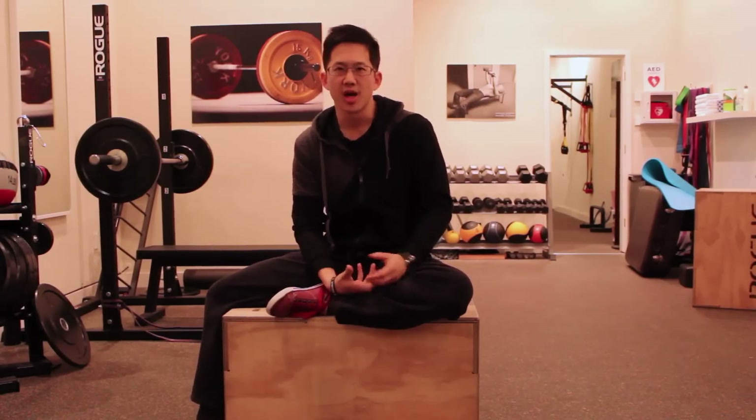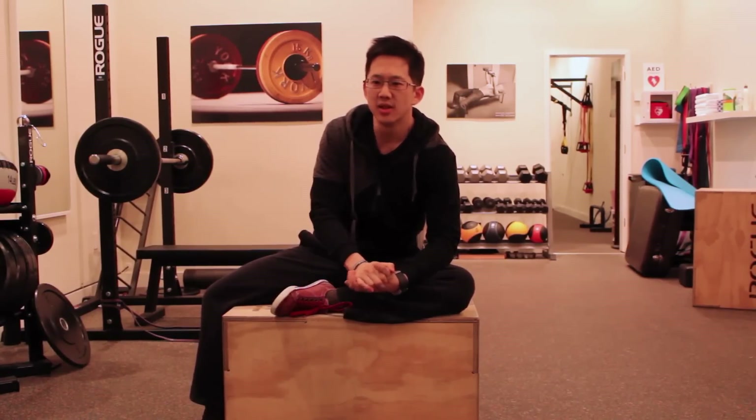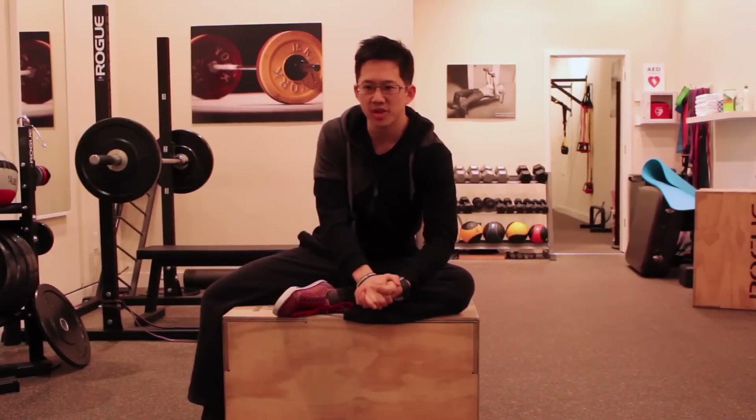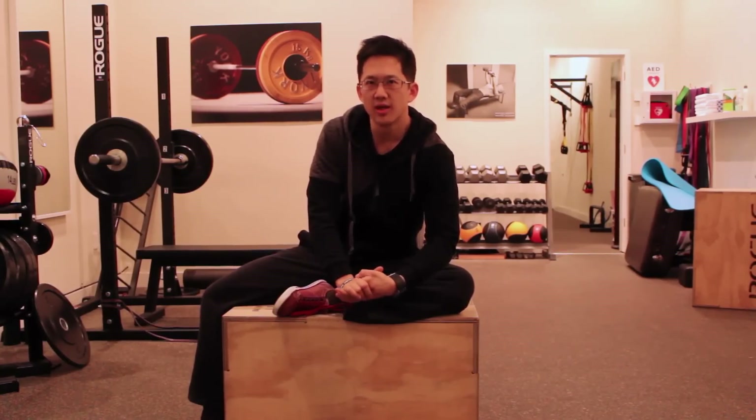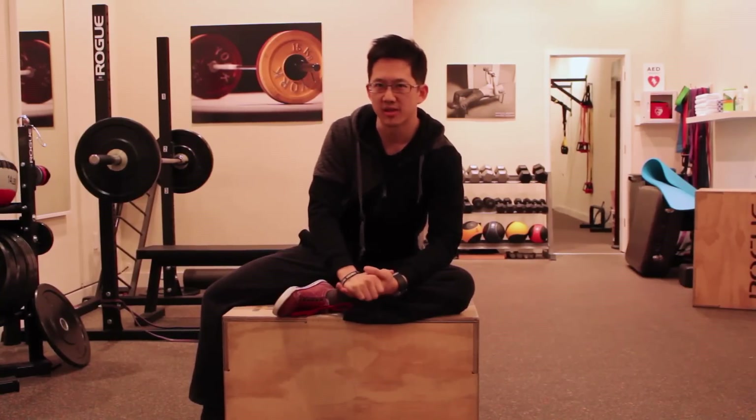Hey everybody, this is Matt Hsu from Upright Health. Today I want to talk about how the success of hip surgeries for hip impingement is measured, and what that means for you when considering whether surgery is a good option. This was inspired by a conversation with someone online who disagreed with my position and asked: if your position is correct, why are there studies showing that hip surgeries for hip impingement result in 85% of patients getting improvement?